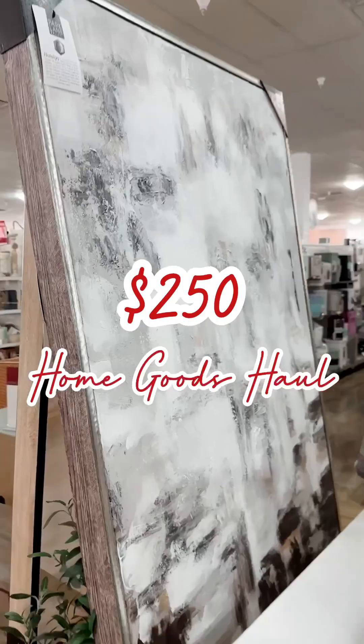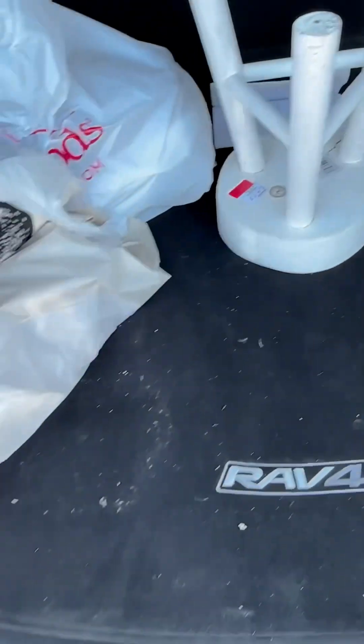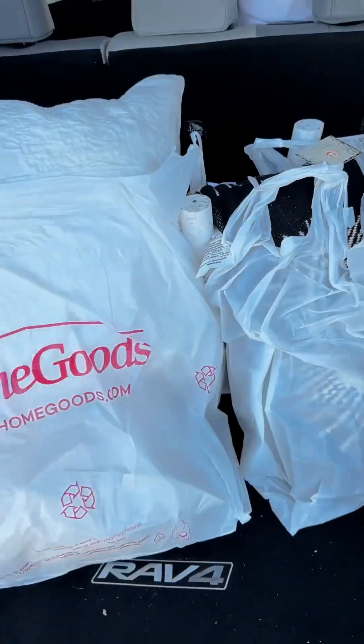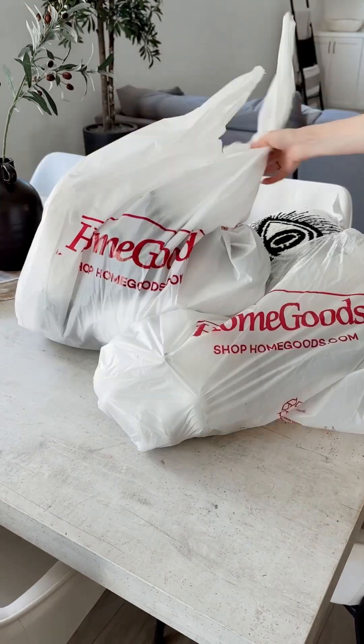Time for a $250 HomeGoods haul. I originally went in here for just a plant stand, but you guys all know how it is in HomeGoods — you go in for one thing and you leave with a car full of stuff. I really should not be left in HomeGoods alone.